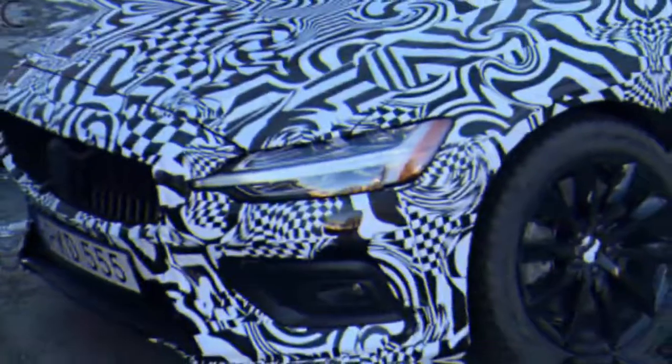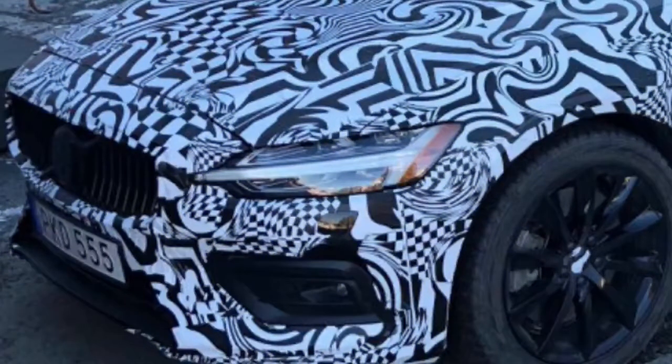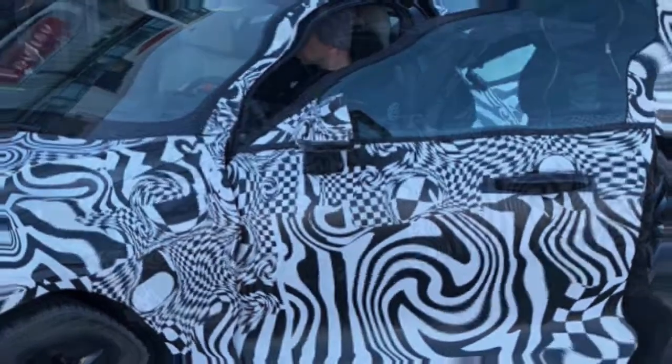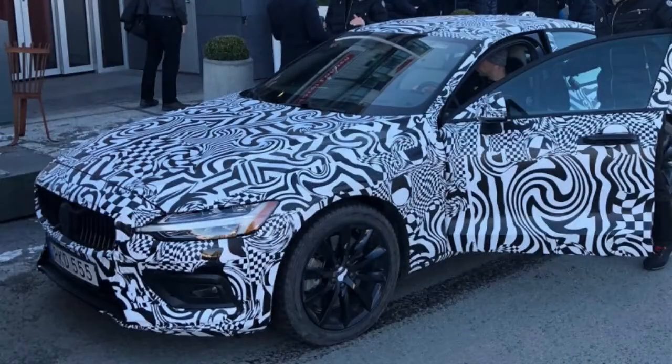Following the V60 wagon's initial unveiling before the Geneva auto show, we now get a sneak peek at its vehicle kin, the S60. What's more, it comes to us courtesy of Volvo's CEO Haken Samuelson, who posted a photograph of a model in thin camouflage cover on Twitter.